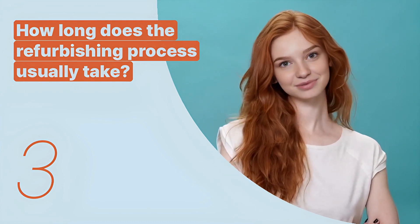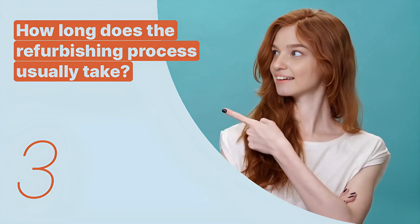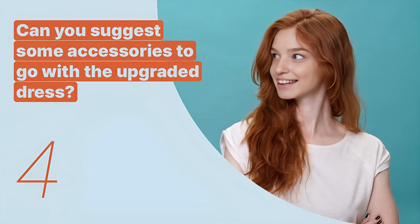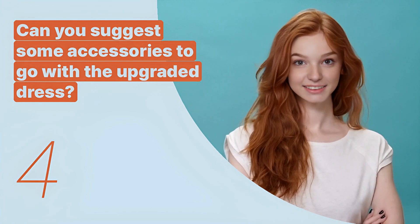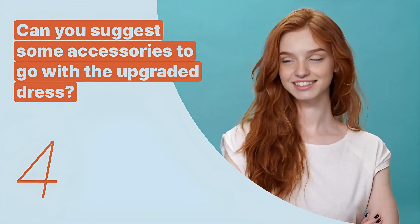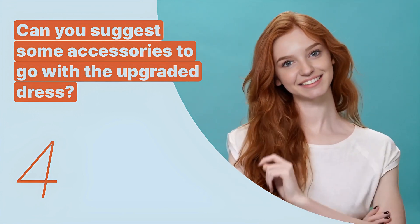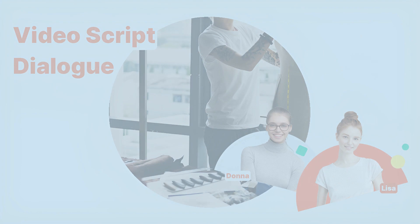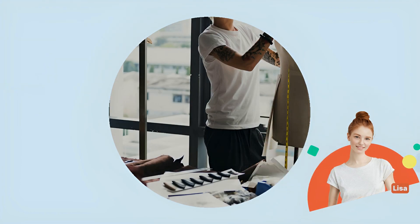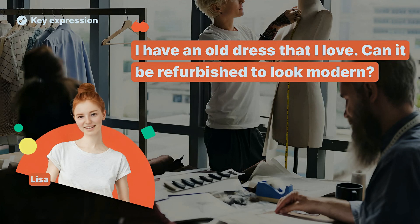The third key expression is: 'How long does the refurbishing process usually take?' This sentence is used to understand the time frame required for refurbishing a fashion item. The fourth key expression is: 'Can you suggest some accessories to go with the upgraded dress?' This sentence is used to seek advice on accessories that would complement a refurbished clothing item.